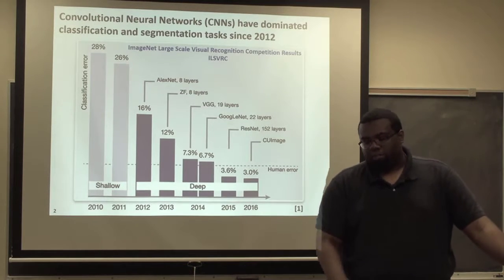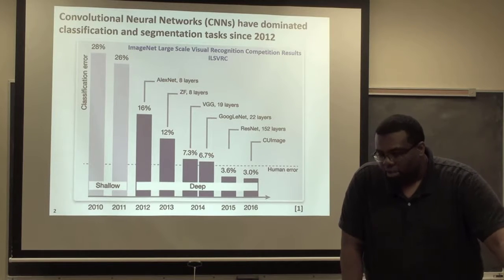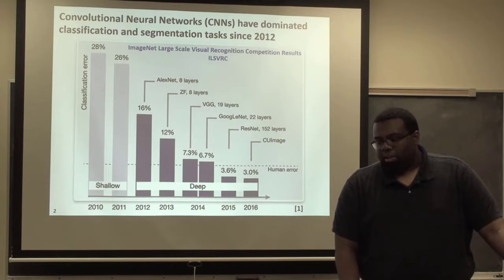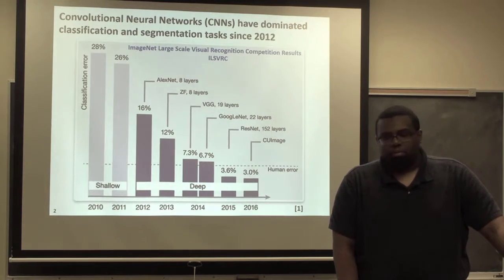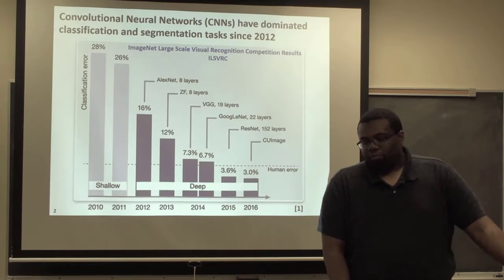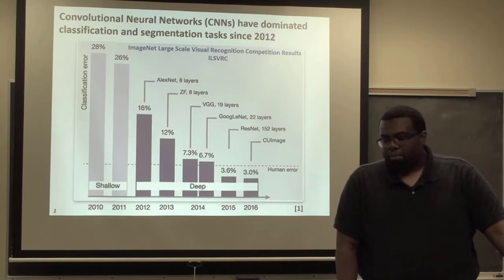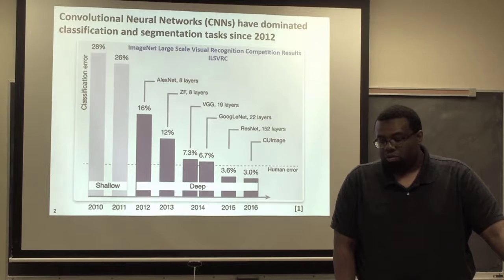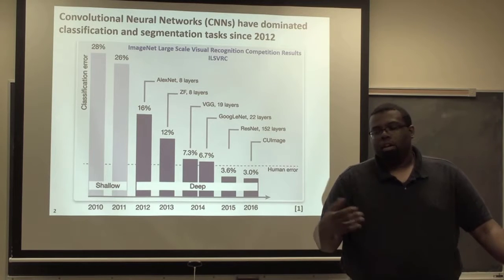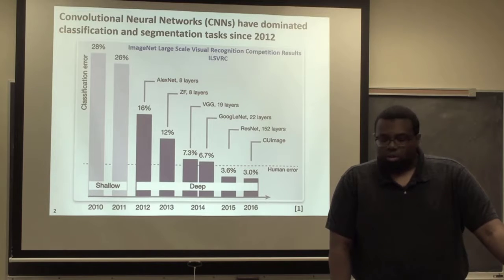You can see a trend of classification error going dramatically down. The last three — GoogLeNet, ResNet, and CU Image — are radically different architectures with radically different improvements in classification error. AlexNet was very simple, based a little bit off of LeNet-5 from the late 90s, and it was the first architecture to officially use GPUs — this is the era of NVIDIA GeForce 500 series GPUs. GoogLeNet is one of the amazing architectures on this list; ResNet is extraordinary. You can also see the number of layers increasing. We're going to talk about the depth of a neural network and the number of convolutional layers, alternating convolution, ReLU, and pooling.